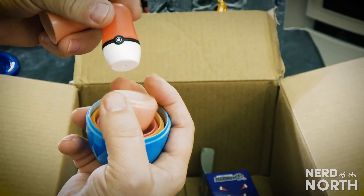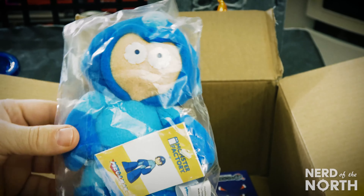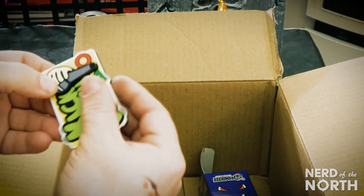And last but not least, that. Pokemon. We got Mega Man — he's pretty cool. Little Mega Man guy.